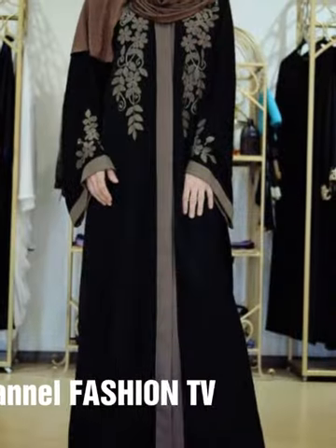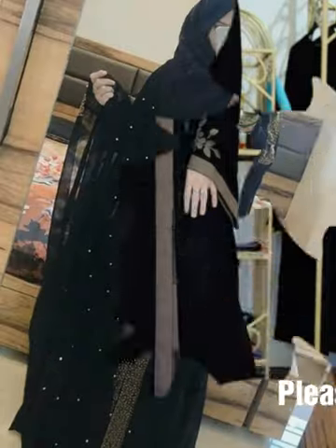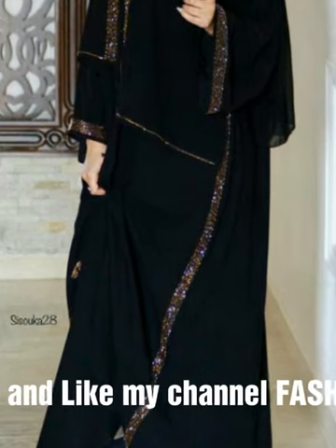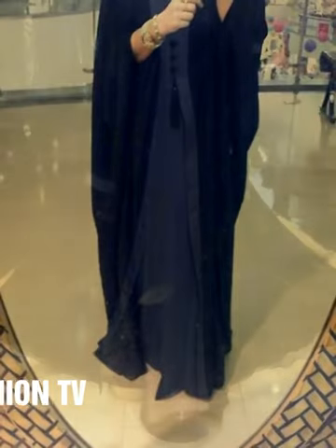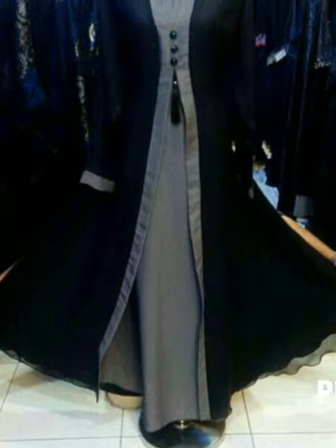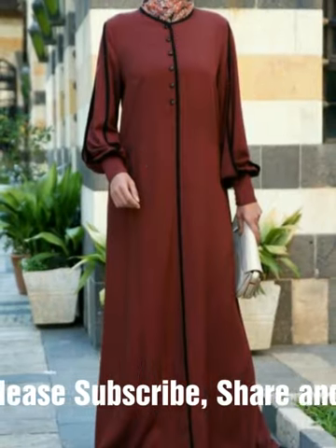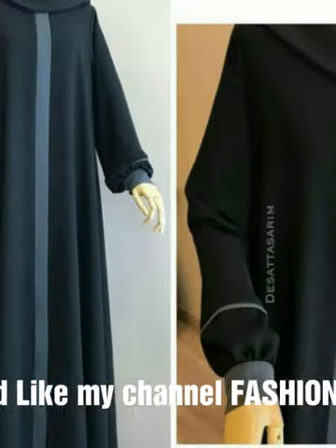And which one design do you like more? Please must write below in the comment section. There are a lot of designs given in this video, and a lot of colors are given in this video as well. Which one design do you like most? Please let us know your choice.